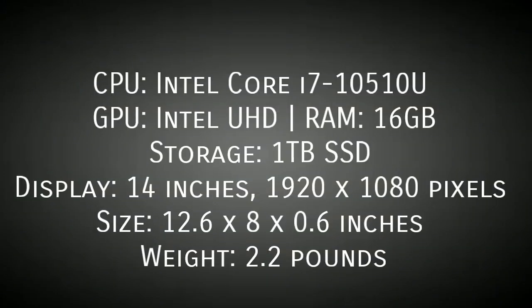The only disappointment with this laptop is the touchpad and keyboard are not so good. Links are given in the description, you can buy this laptop from there.